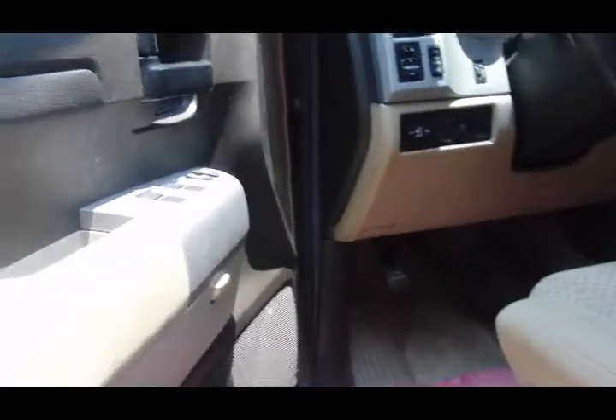They kept the inside looking real good too — nice and clean, no scratches, no spills on any of the seats. It is hot in here though.